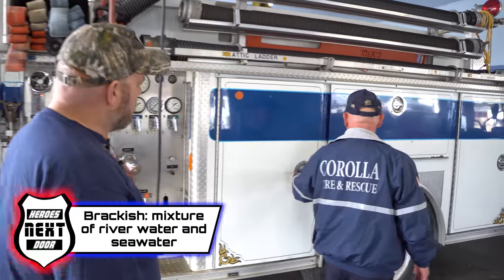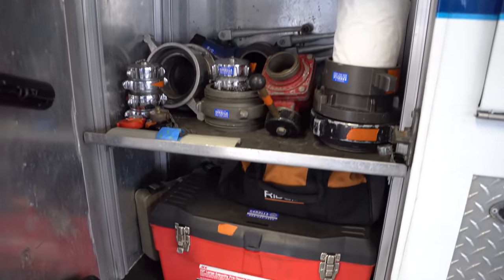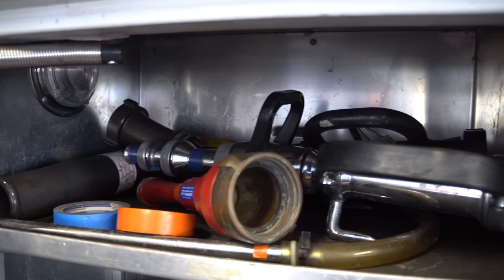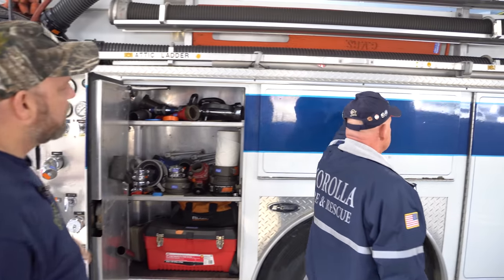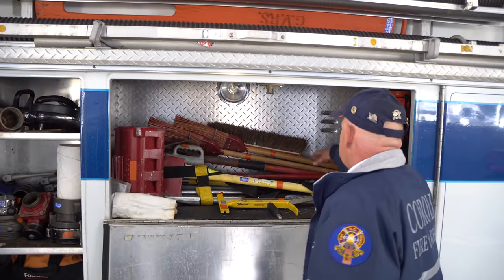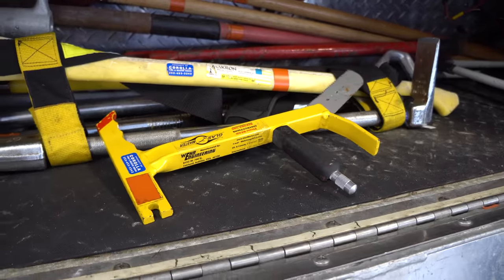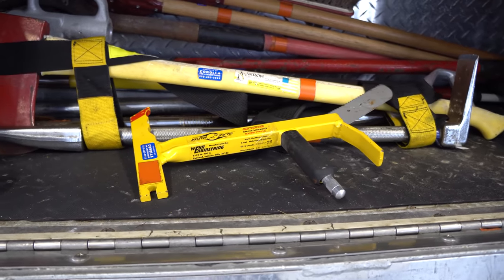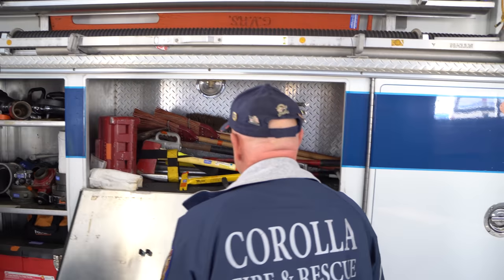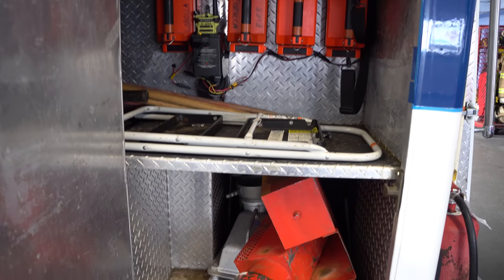Let's go around the cabinets. We have our hardware — fittings, connections. This is more your engineer's cabinet. Over here we have some brush tools for brush fires, a Pulaski axe, and a good old windshield punch. He's still got the old center punch — a lot of times we lose those. In here I have my flashlights.